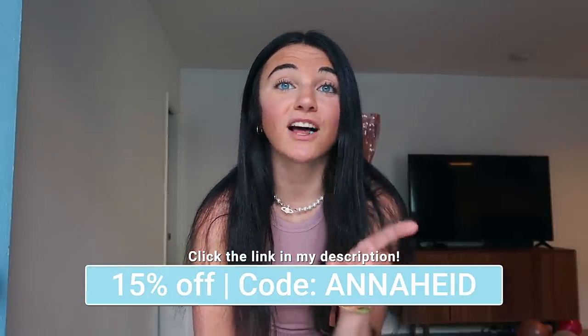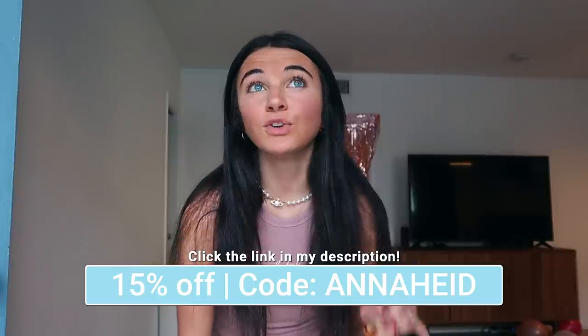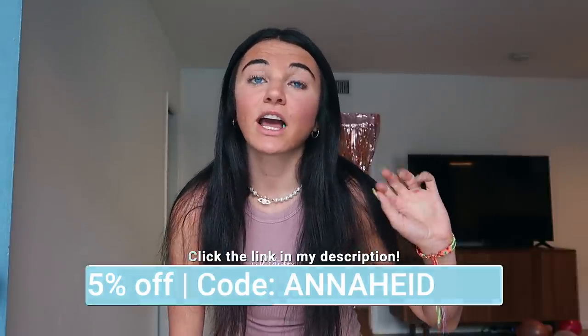My discount code is ANAHE for 15% off site-wide — you're welcome for that! Also, Afterpay is available for all US, New Zealand, and Australian customers. They also have express worldwide shipping. Without further ado, let's get into the haul — I'm going to show you guys each piece and talk about it, then have me try it on.